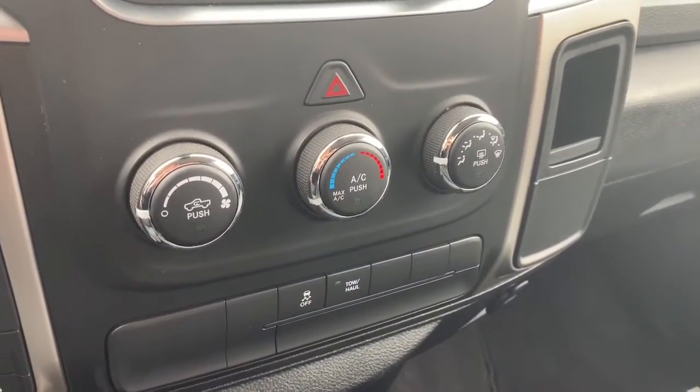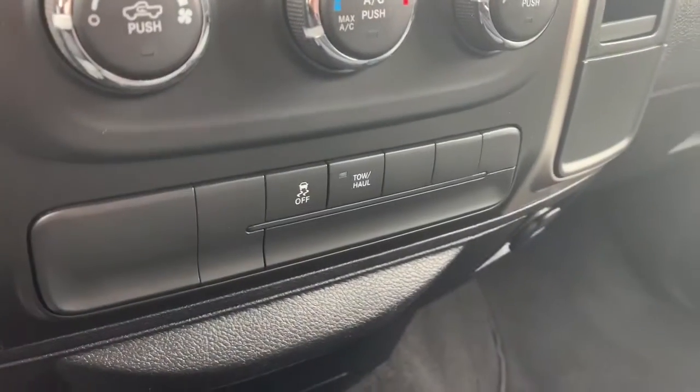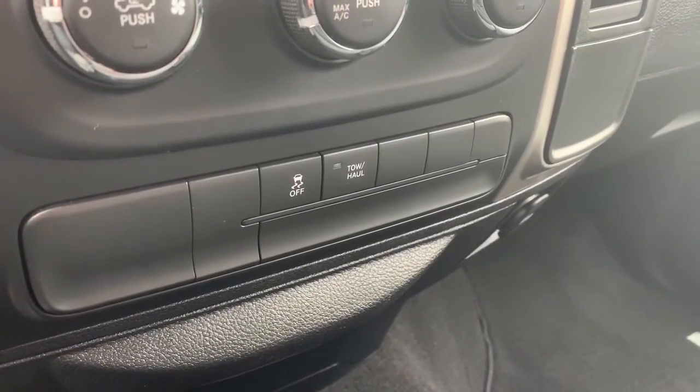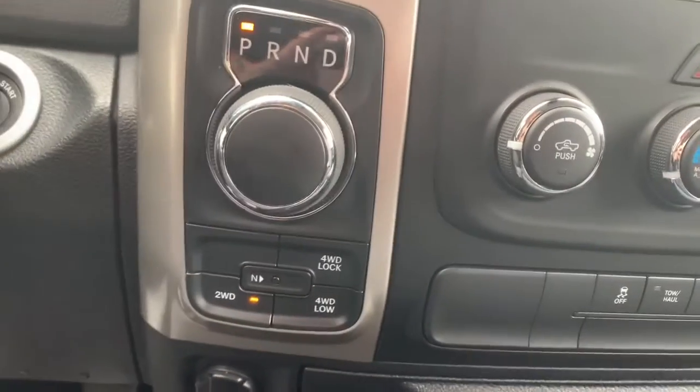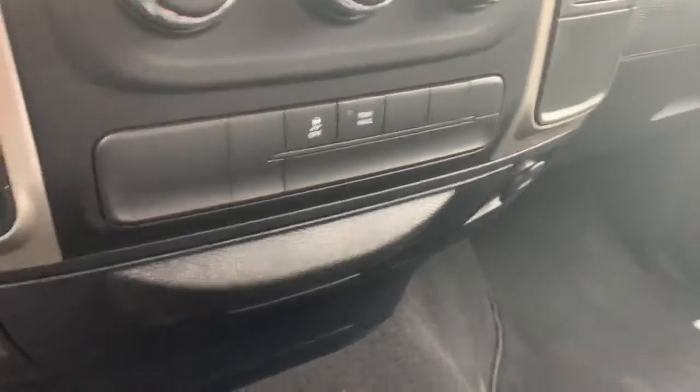Further down you have your climate control settings with front defrost and air conditioning. You also have your traction control as well as your tow haul mode, your 4x4 options, a 12 volt DC plugin, and a USB plugin.